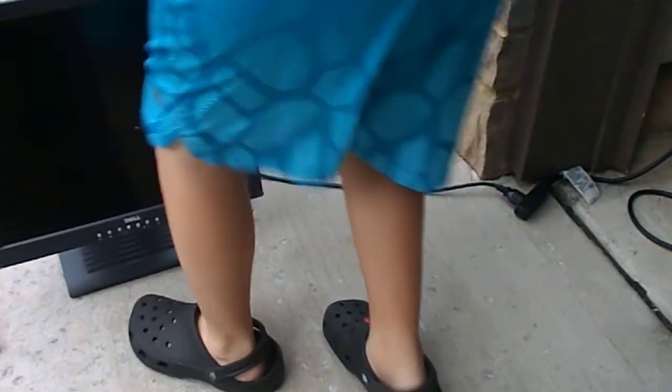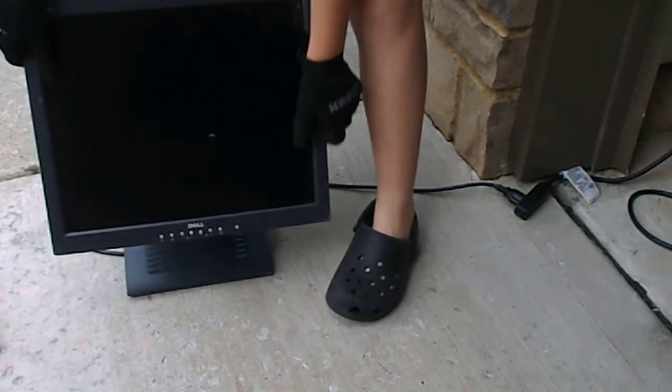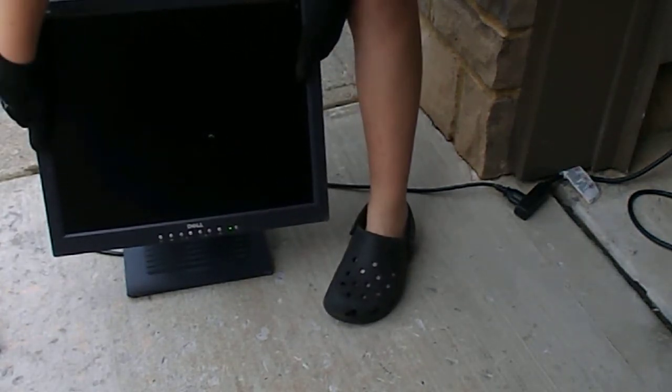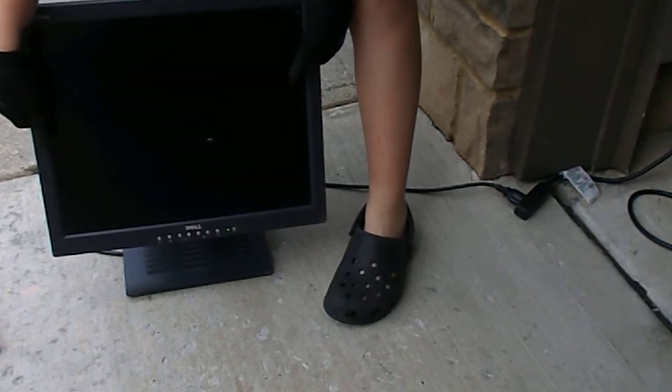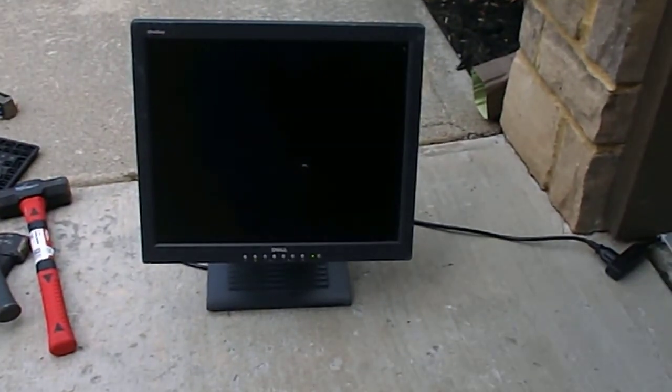That's a Kensington lock on it — interesting. A monitor with a Kensington lock on it. Well, it didn't necessarily last for too long before it just stopped working.